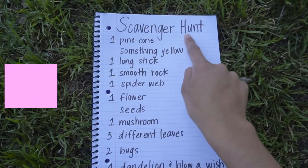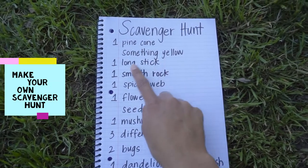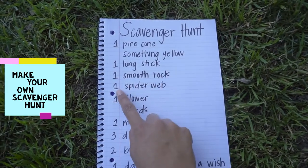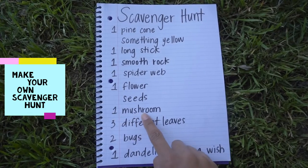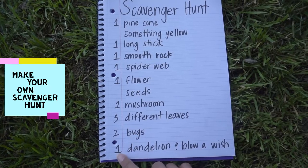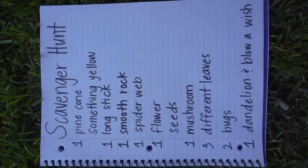This is our scavenger hunt. We have to find one pine cone, something yellow, one long stick, one smooth rock, one spider web, one flower, seeds, one mushroom, three different leaves, two bugs, and one dandelion to blow a wish. You can screenshot this picture or write these things down so you can have your own scavenger hunt.